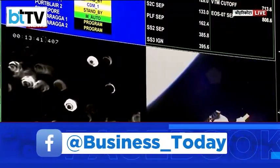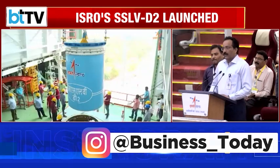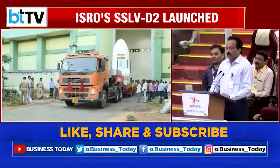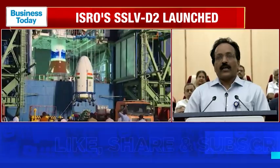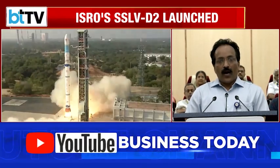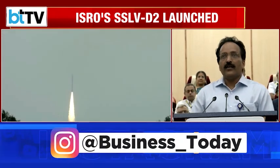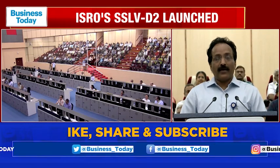With the successful launch of SSLV-D2, I'm very happy to report that we have analysed the problems faced in the SSLV-D1, identified the corrective actions, implemented them at a very fast pace, qualified all of those new systems, and went through a large amount of simulations and studies to ensure that the vehicle will become a success this time.